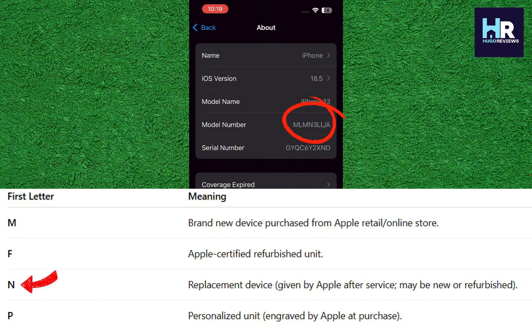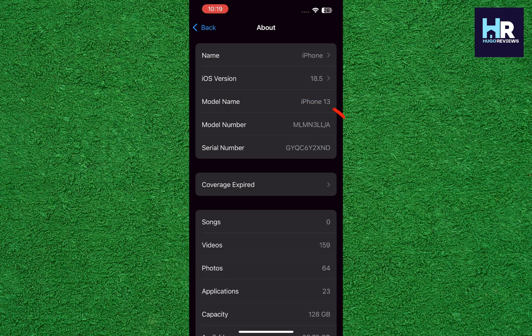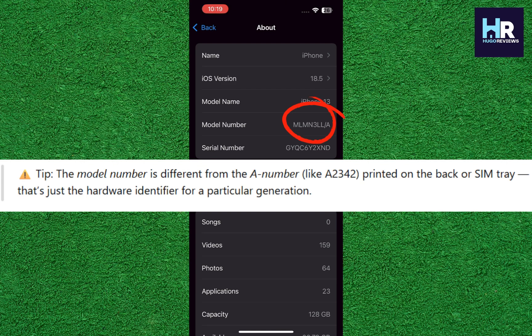If it says N, it's a replacement device provided by Apple due to a service request. And if the first letter is P, it's a personalized device with a custom engraving. Apple officially only uses these four letters for iPhones. Other letters like A or Z you might see online usually refer to internal part codes or region codes, not the retail source.